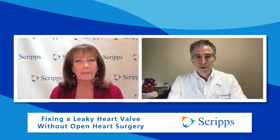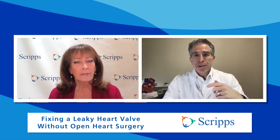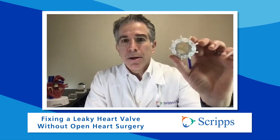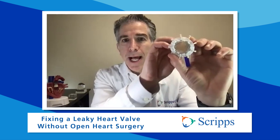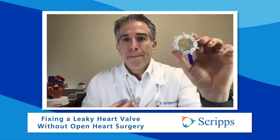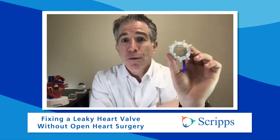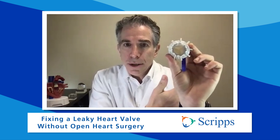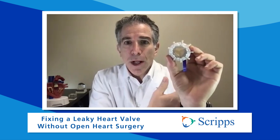And then what's the other device? While this clip repairs the valve so your own valve is still doing the work, we have a device that can actually replace your valve. This is a tricuspid valve replacement device. It can be collapsed inside of a tube and placed inside your heart, then expanded right where your old tricuspid valve is, and takes over the function of your old valve. This has also been shown in a large study to improve the leaky valve and improve patients' quality of life.